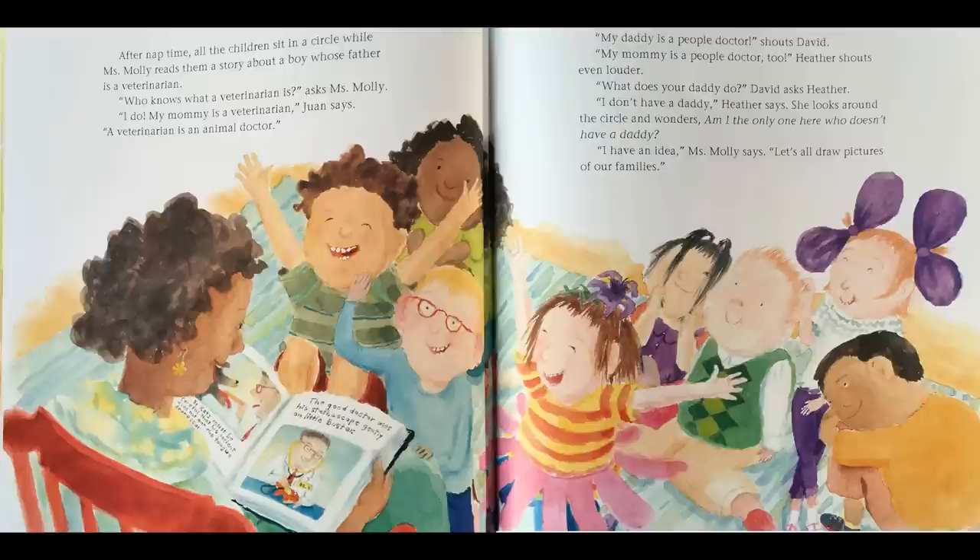"What does your daddy do?" David asks Heather. "I don't have a daddy," Heather says. She looks around the circle and wonders, am I the only one here who doesn't have a daddy? "I have an idea," Miss Molly says. "Let's all draw pictures of our family."